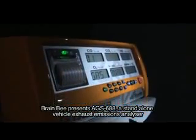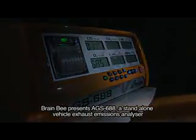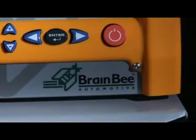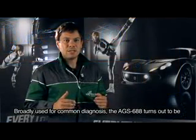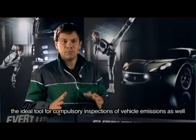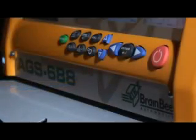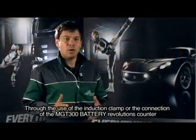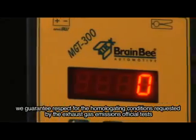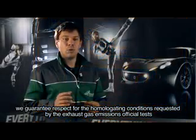Brain B presents the AGS-688, a stand-alone vehicle exhaust emissions analyzer. Broadly used for common diagnosis, the AGS-688 is also the ideal tool for compulsory inspection of vehicle emissions. Through the use of the induction clamp or the connection of the MGT-300 battery revolutions counter, it guarantees respect for the homologating conditions requested by the exhaust gas emissions official tests.